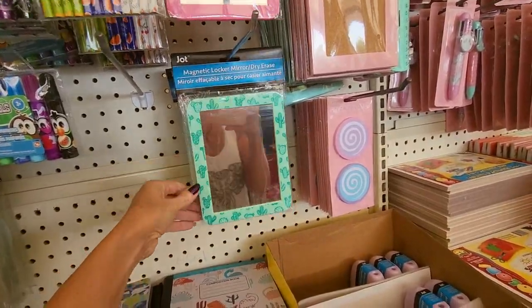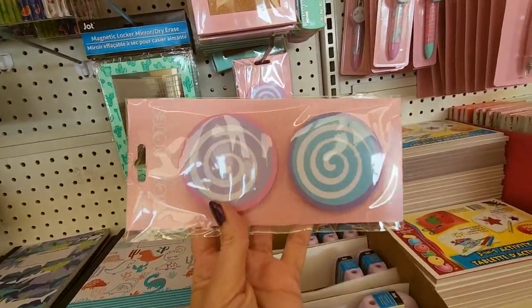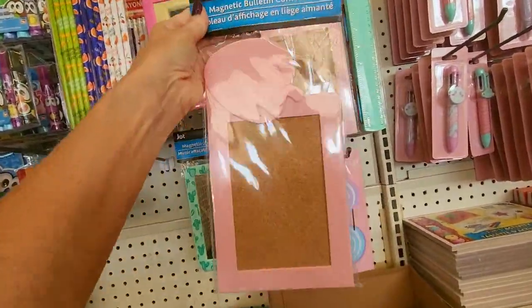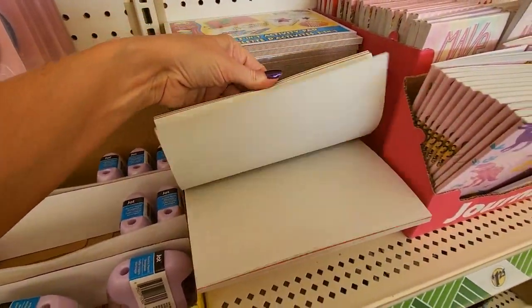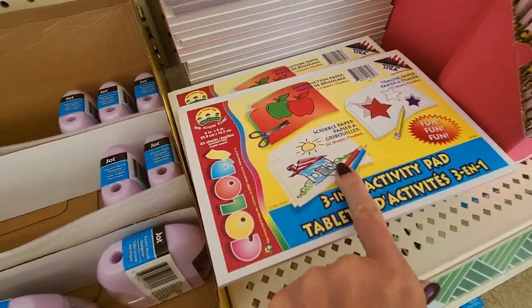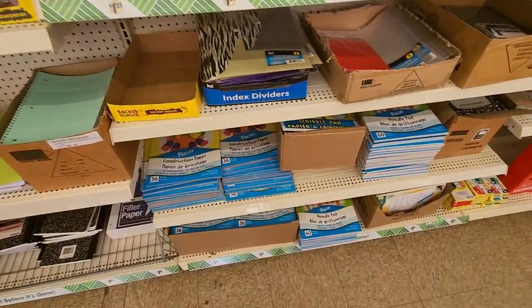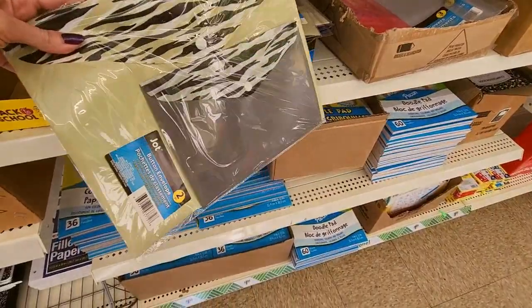Then we have little mirrors. Look at these sticky notes — it's like a little swirly lollipop. Nice. This is a magnetic bulletin cork frame — that's cool. You can get little activity pads. This is a three-in-one activity pad with construction paper, tracing paper, and scribble paper. Nice. Little note pads — I want to be a dinosaur. And we do have packs of construction paper, 36 sheets.